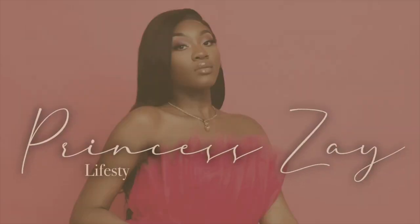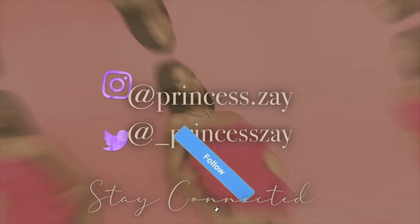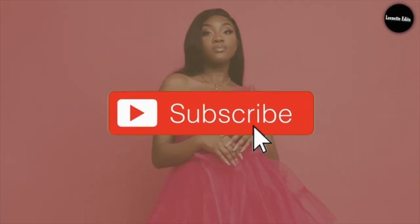Excuse me, you said something? Okay, that's what I thought. Hey guys, welcome back to my channel. And if you're here for the first time, then hey, what's up? Welcome. My name is Zae.